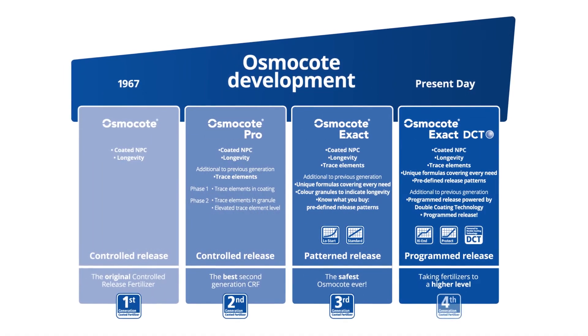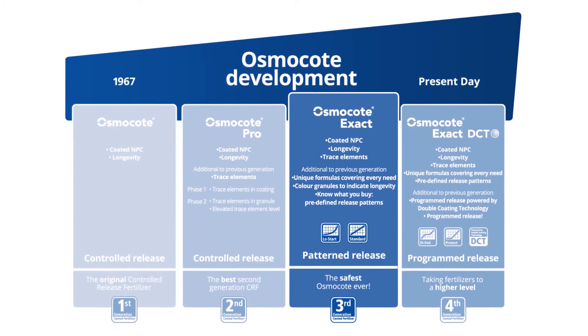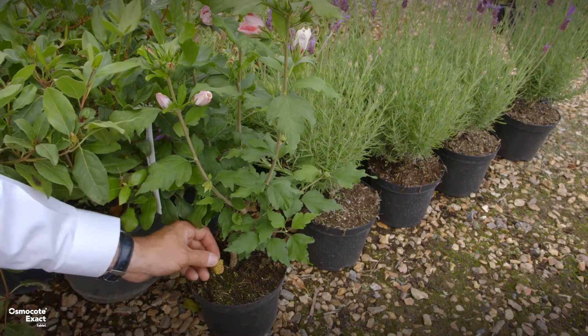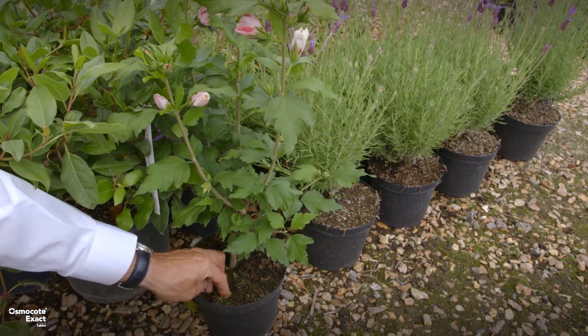The Osmocode Exact range is ICL's third generation of controlled release fertilisers, designed to follow reliable and consistent release patterns for plants which require an even release of nutrients throughout their lifecycle.